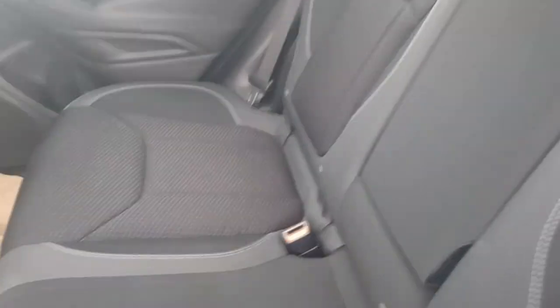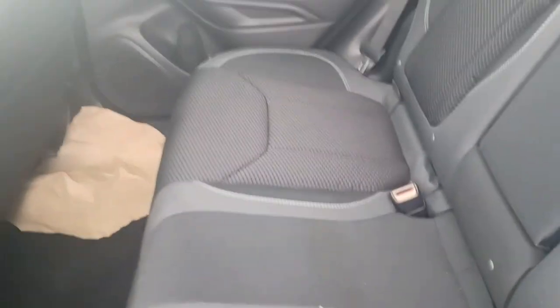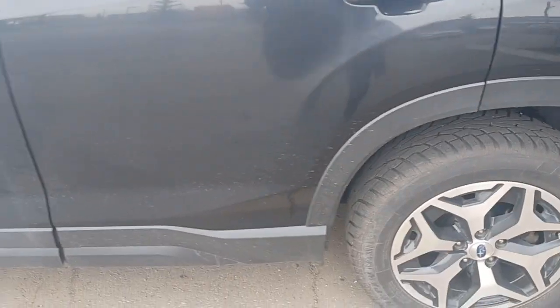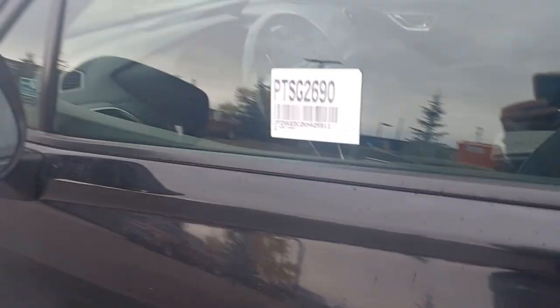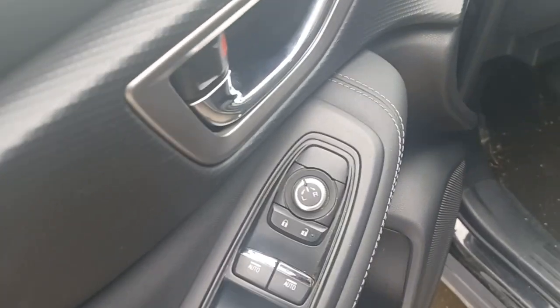There's no rips or tears anywhere in the interior — back here looks really good. Cup holders. There's your driver's side door panel right there, pretty basic and standard, nothing really wow factor.